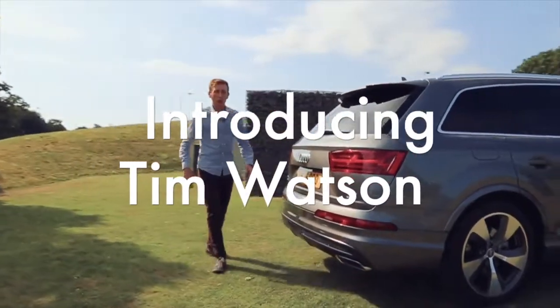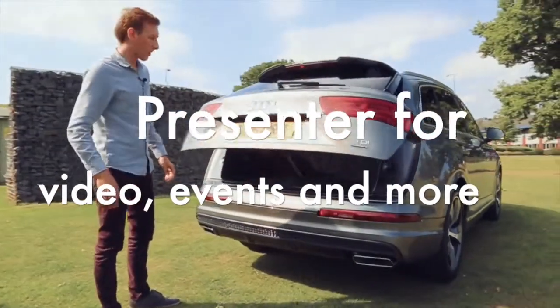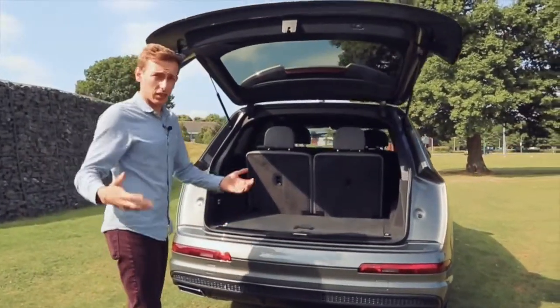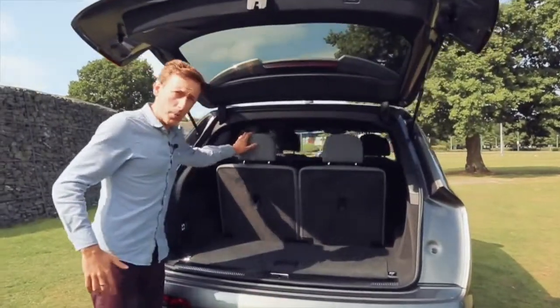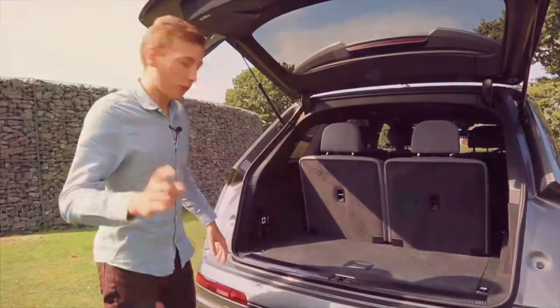One of the key selling features of the old Q7 was the fact that it got seven seats, and Audi have kept to it. However, there are some things I want to show you. Not only is this tailgate electric, which is nice and convenient, but with these seats up, you've got about 295 litres of boot space. That's bigger than a Ford Fiesta.